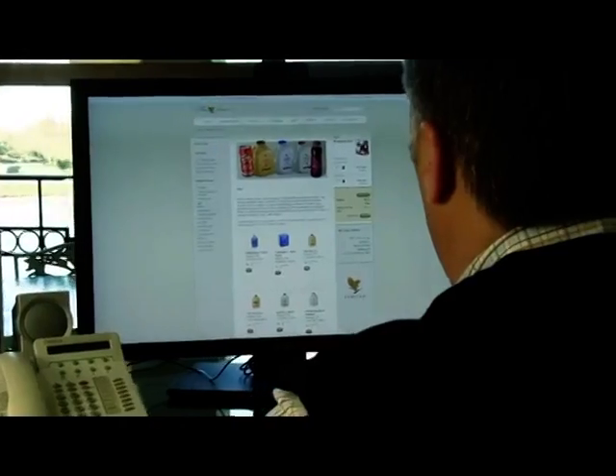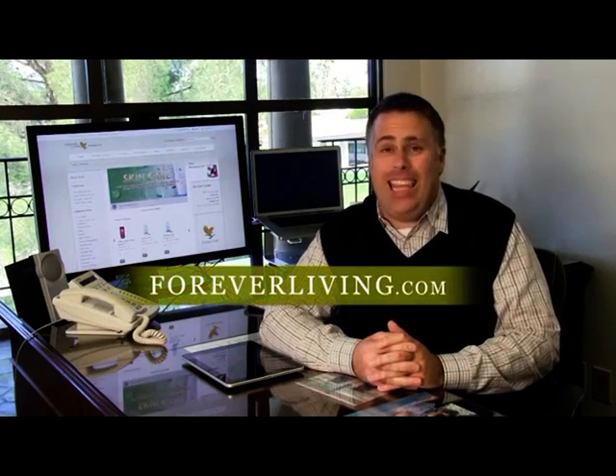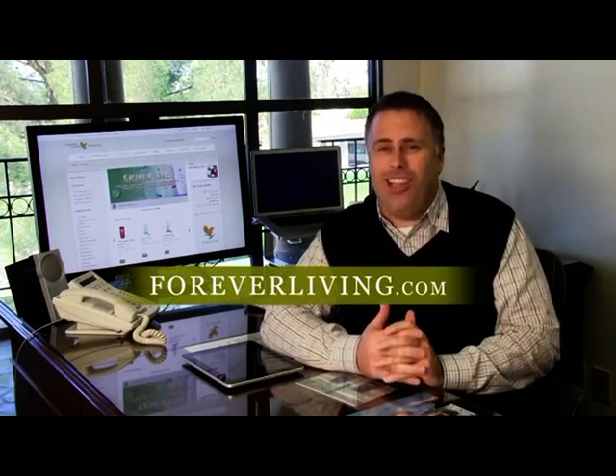So there you have it. With this new redesigned site and store, we're taking the guesswork out of searching for the information you need most, so you can focus on what you do best — building your business. To be one of the first to check out the brand new look, just go to foreverliving.com today and log in. We know you're going to love it.